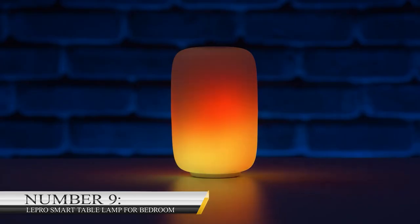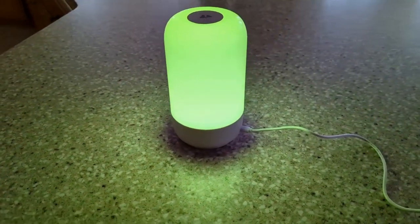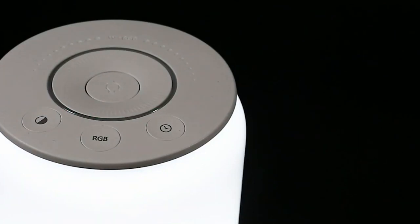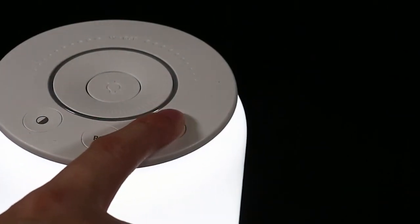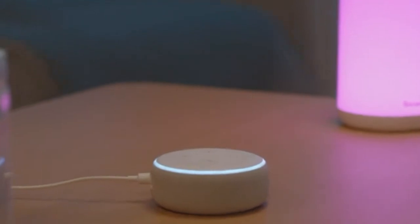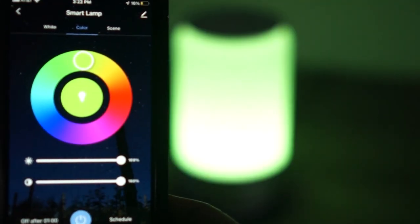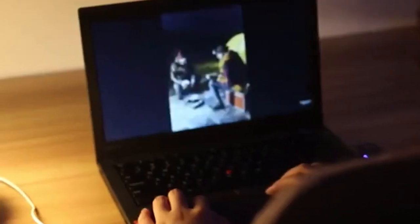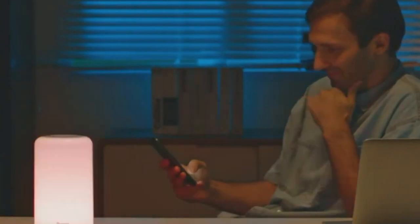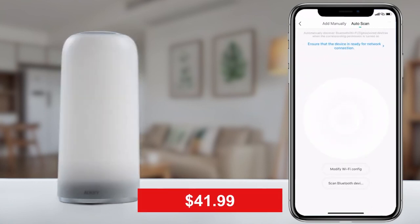Number 9: Lepro Smart Table Lamp for Bedroom. The Lepro Smart Table Lamp has so many features you will easily get value for your money. Although famous as a bedside lamp, this product is more than just a bedside lamp. It is compatible with Alexa — all you need to do is use it alongside an Alexa device. You can get started with it even if this is the first time you have encountered a similar product. It is easy to set up and very sturdy. You do not need to be around this lamp to use it — in addition to its voice control feature, you can also control it with an app. The Lepro Smart Table Lamp sells for $41.99.